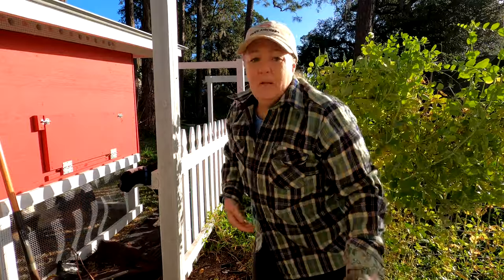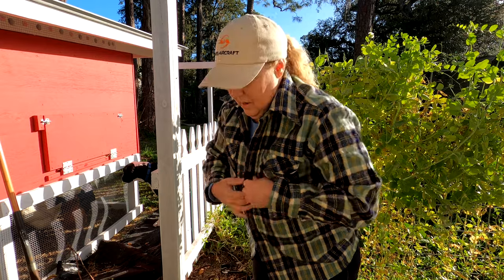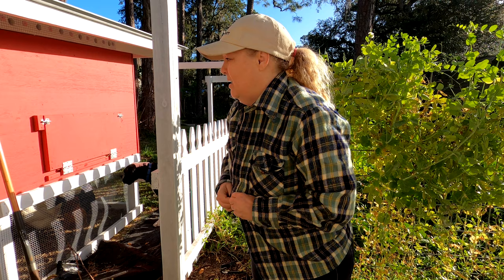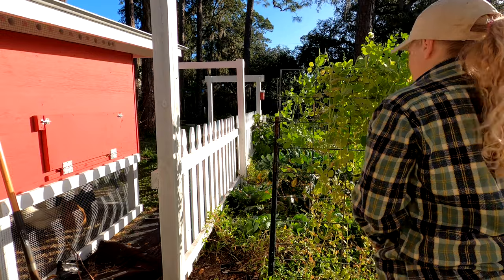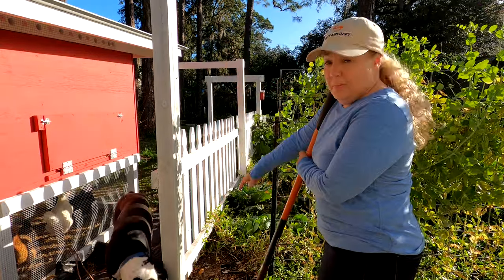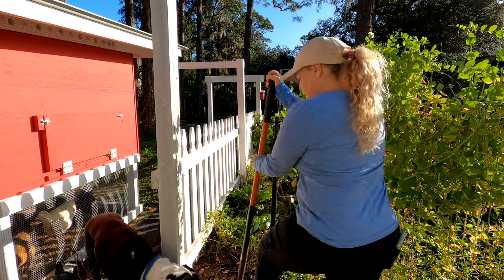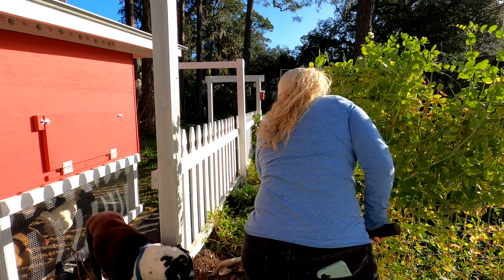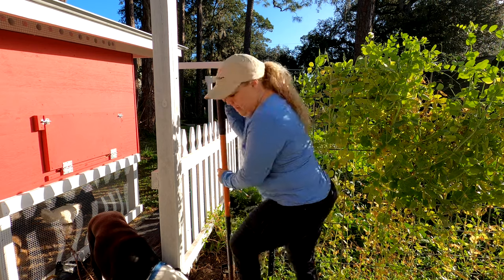I'm already working up a little bit of a sweat. At least we got the area cleared. I don't need flannel now — I just need to get my heart pumping. I do have a drip line that goes to this area, so what we're going to do is run the drip over to this. We need about a foot deep on this hole.